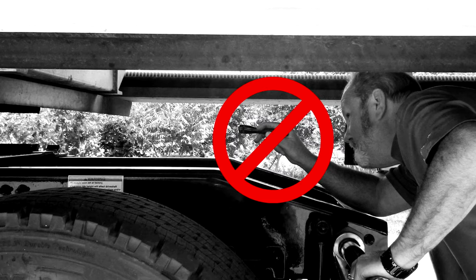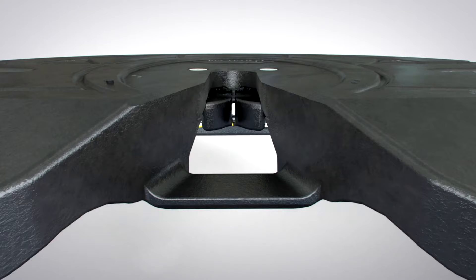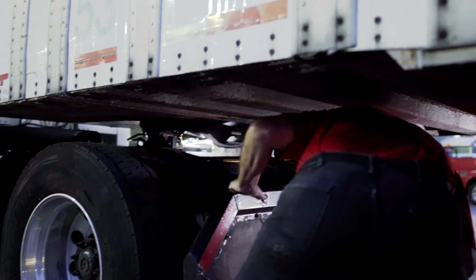No longer will drivers have to carry flashlights in order to see the coupling point. Now, when the couple is proper, E-L-I-T-E's bright lights make it easy to visually inspect the coupled lock jaws by shining light directly and only where it is needed.